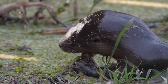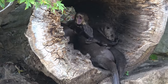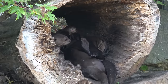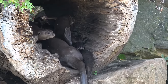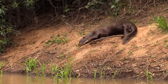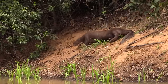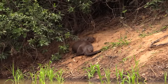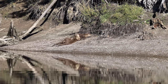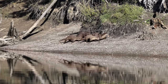Their diet also includes crabs, snakes and occasionally small caimans. These otters live in cohesive family groups, often led by a dominant breeding pair, typically consisting of up to eight individuals, working together in raising the young, hunting and defending their territory. Another aspect of their social life is the construction and maintenance of dens along river banks. These dens, or holts, are more than just shelters — they are central to the otter's family life, serving as nurseries for young pups and safe havens from predators. The giant otter, with its complex social structure and active role in the ecosystem, is a vibrant symbol of the interconnectedness of life in the rainforest.